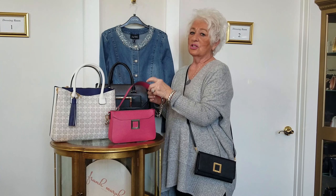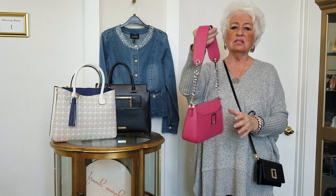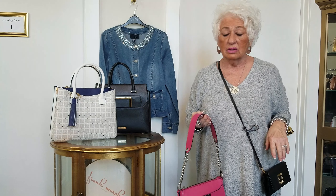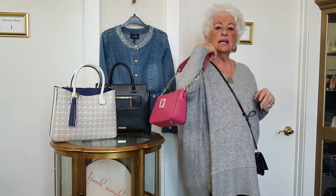This one here is such a cutie patootie. Look at this — the color is fantastic, and by the way they do come in other colors. I love this one because of the wide strap. It stays on your shoulder and tucks so nicely under your arm.